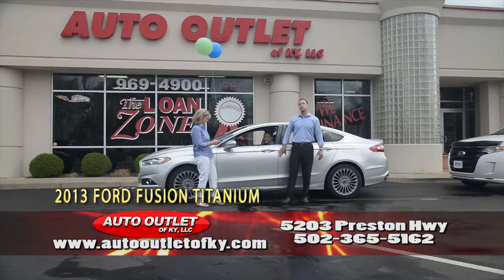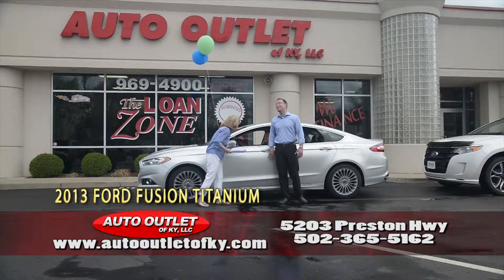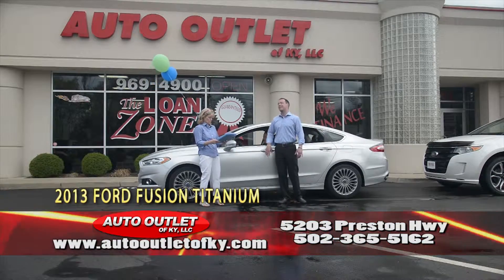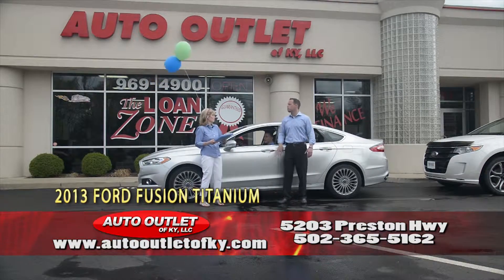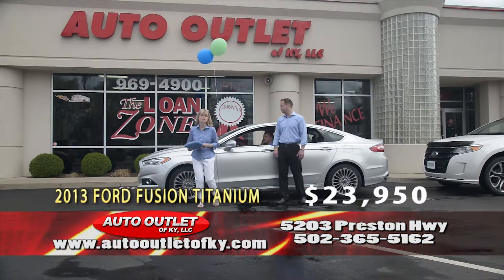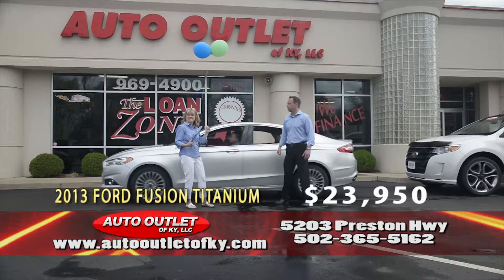Patrick Young — no relation — is driving a 2013 Ford Fusion Titanium. This is a highly optioned car: navigation, backup camera, heated leather, lane keep assist, blind spot interference, moonroof, premium sound — loaded up, price to go. $23,950 folks. Why would you buy new when you can buy like new and save money too?